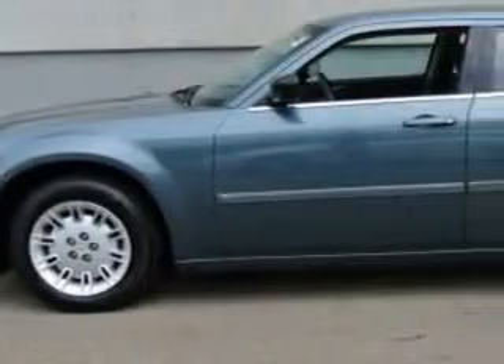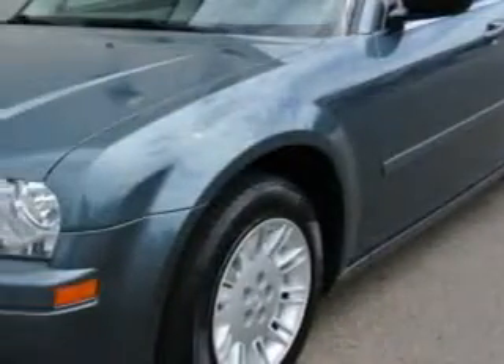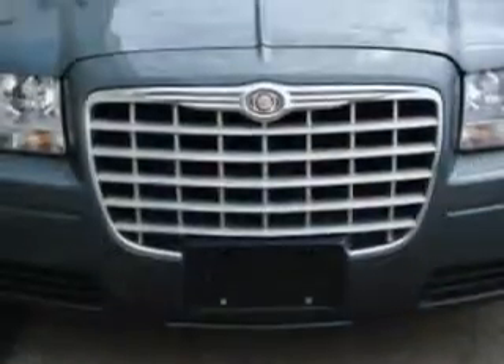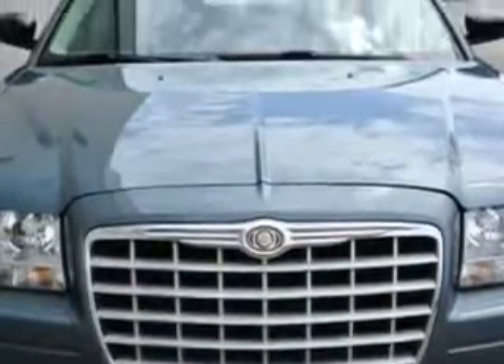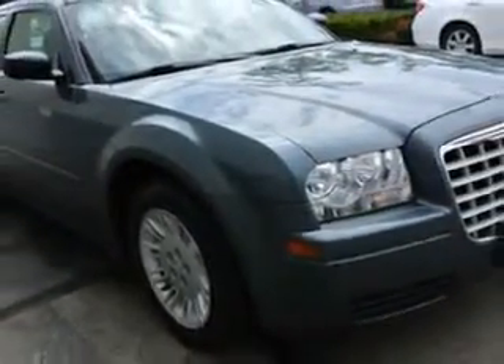You will love this magnesium pearl 2006 Chrysler 300, equipped with a six-cylinder engine and an automatic transmission. Enjoy an impressive 26 miles to the gallon on this great car.